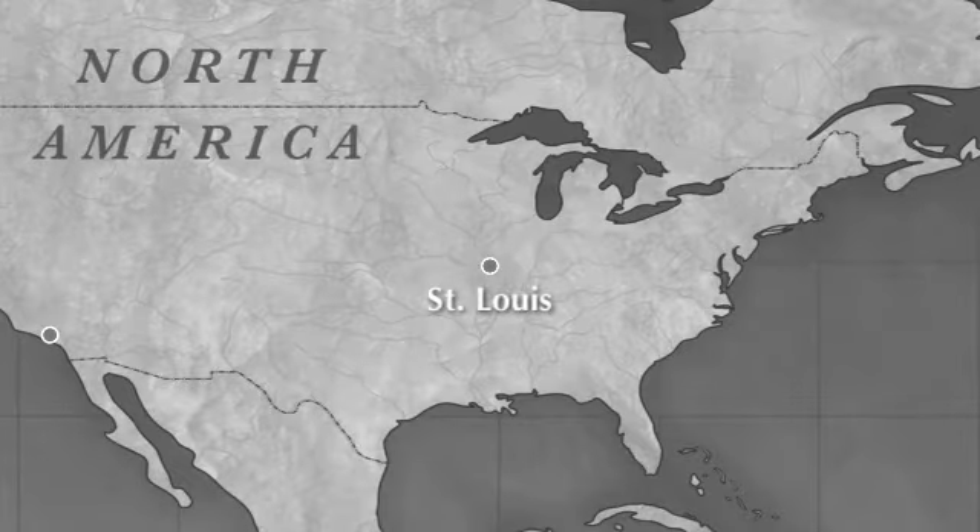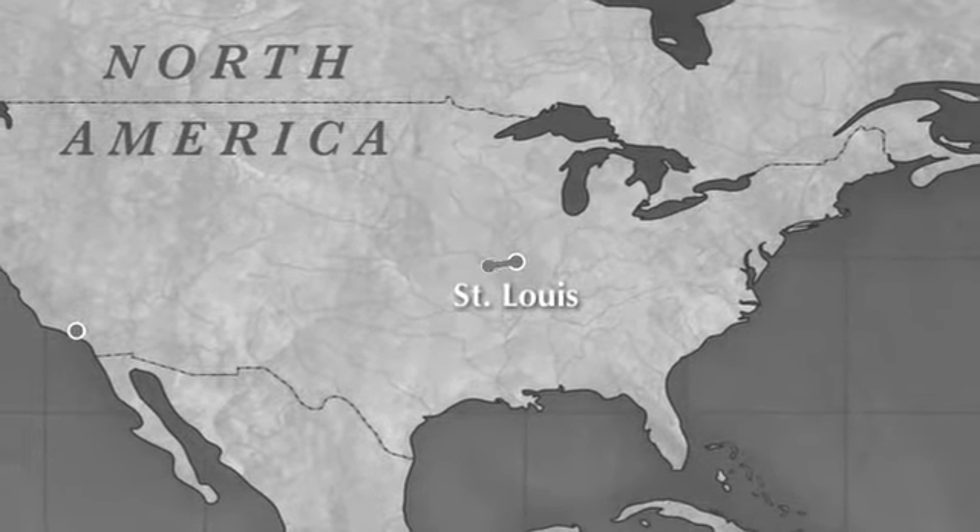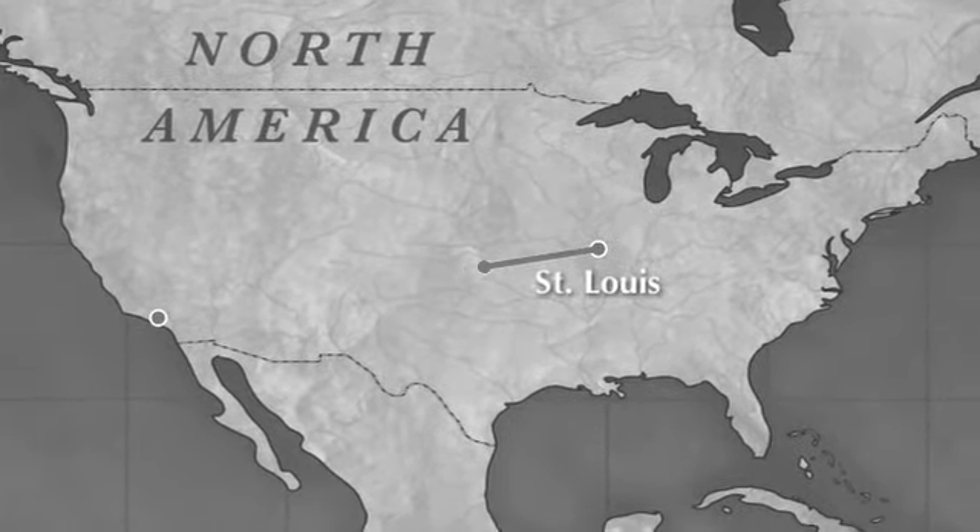The arrival of the Green Brothers in Pasadena, California in 1894 brought the influence of the arts and crafts movement to architecture.